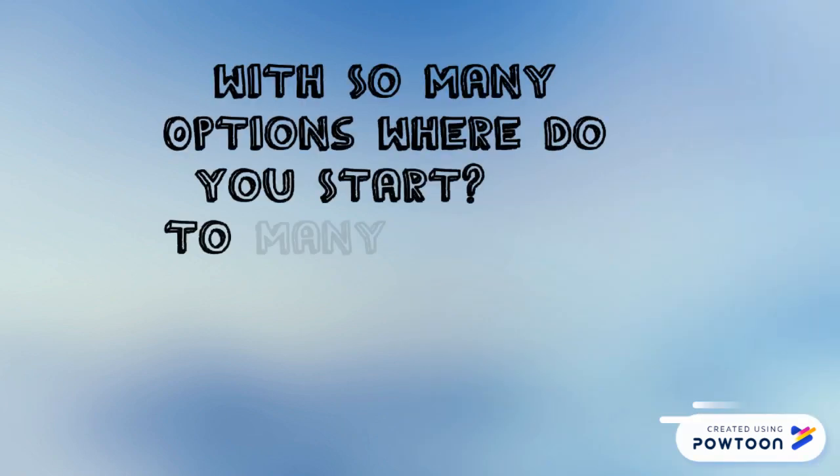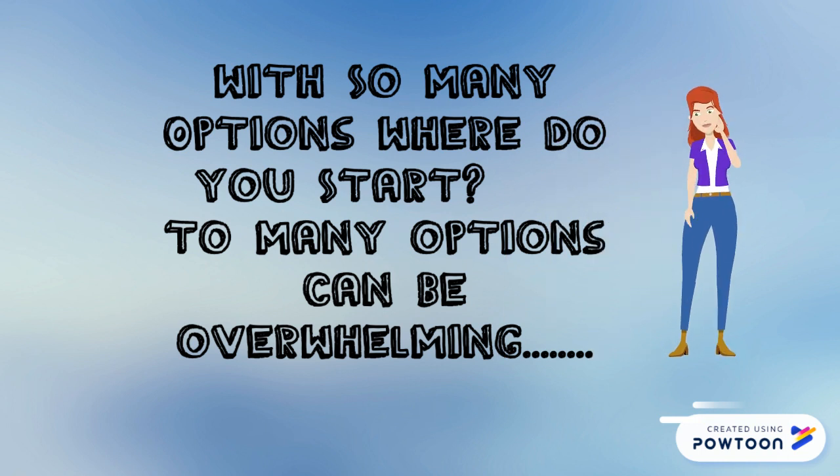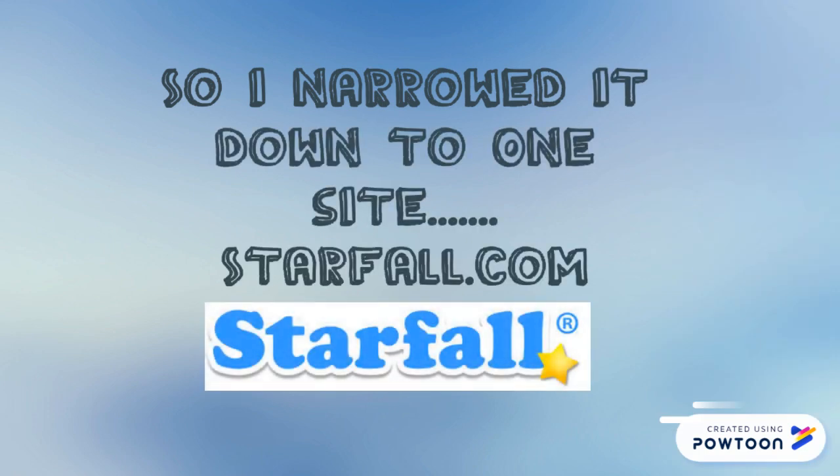With so many options, where do you start? Too many options can be overwhelming. So I narrowed it down to one site: Starfall.com.